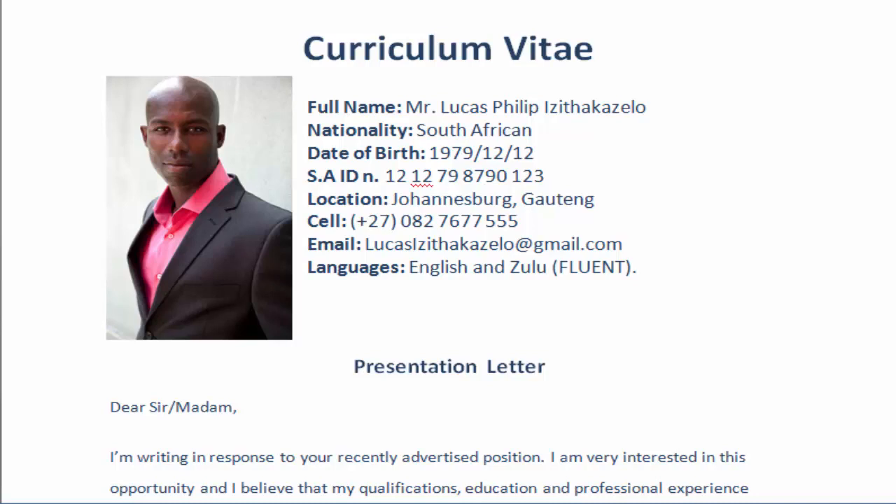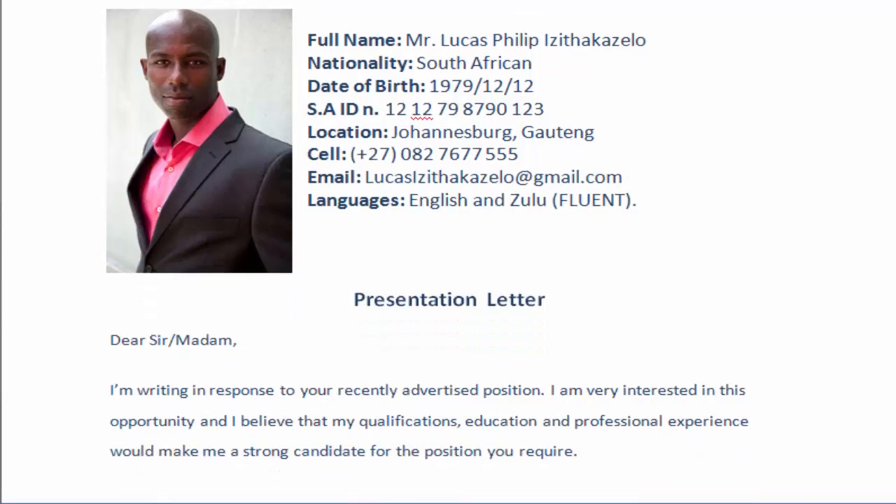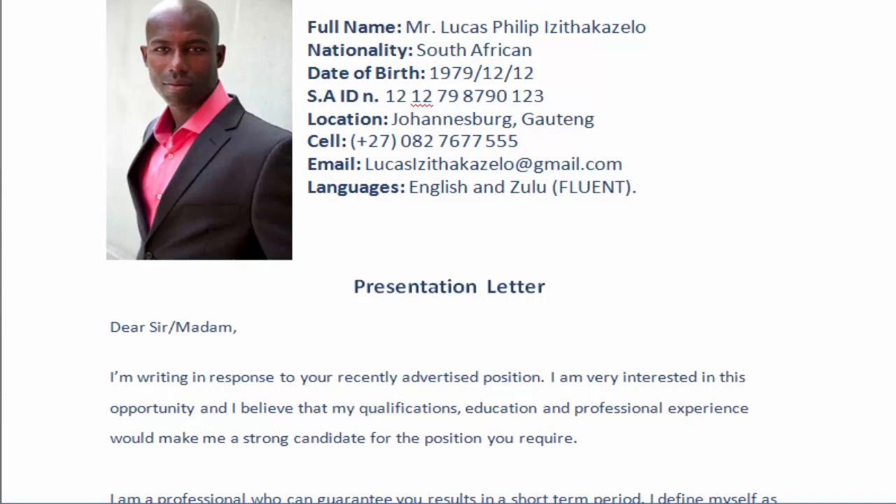Tell them who you are: full name, nationality, date of birth, SA ID, location. Don't ever give your address, because the CV needs to show curiosity to the other side. You don't have to give the full information — that's wrong and it's dangerous. So keep it simple, don't reveal too much about yourself because you want that interview. You want to look professional.